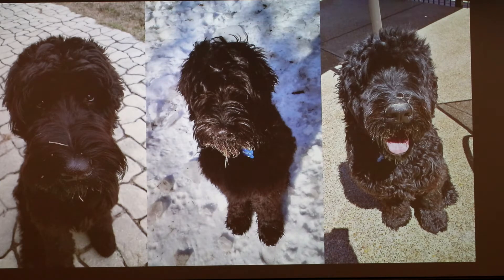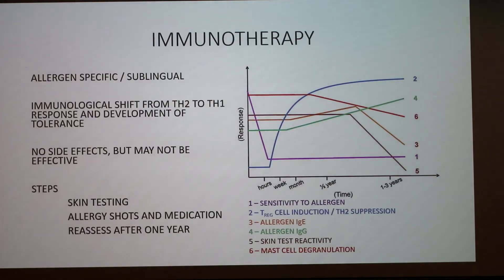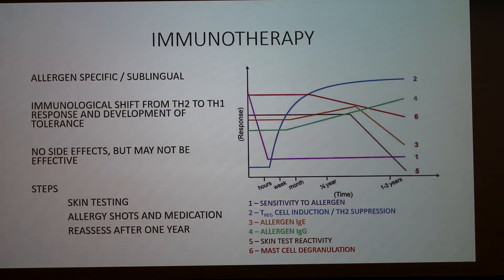On allergy testing: similar to what's done in people, they put a little bit of the allergen under the skin and look for a reaction. That is what they do for dogs — skin tests or blood tests. The skin test is the gold standard for allergy testing in dogs. However, some allergens don't produce a response on the skin, so it can be hit or miss. By and large, skin testing is the method used when determining what to treat for immunotherapy.